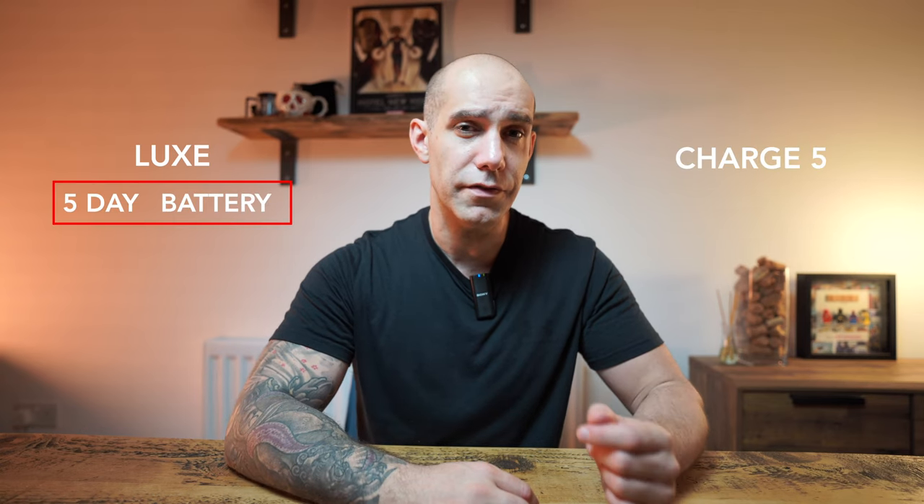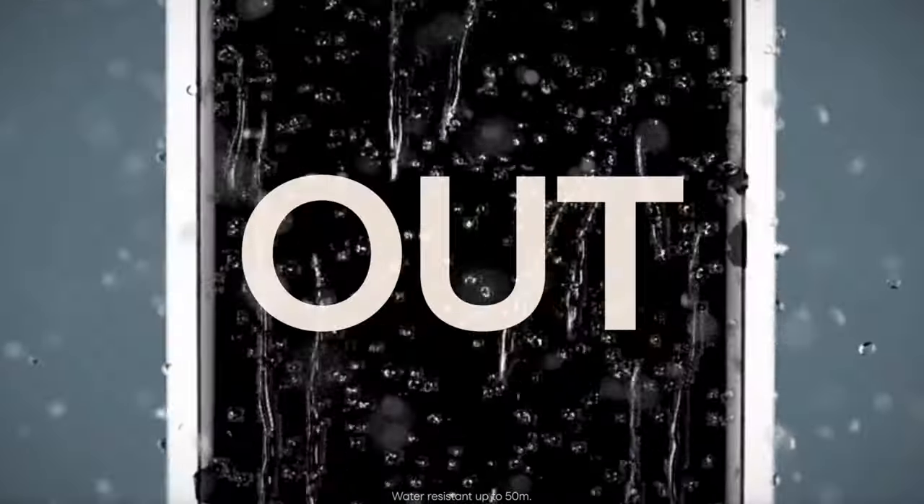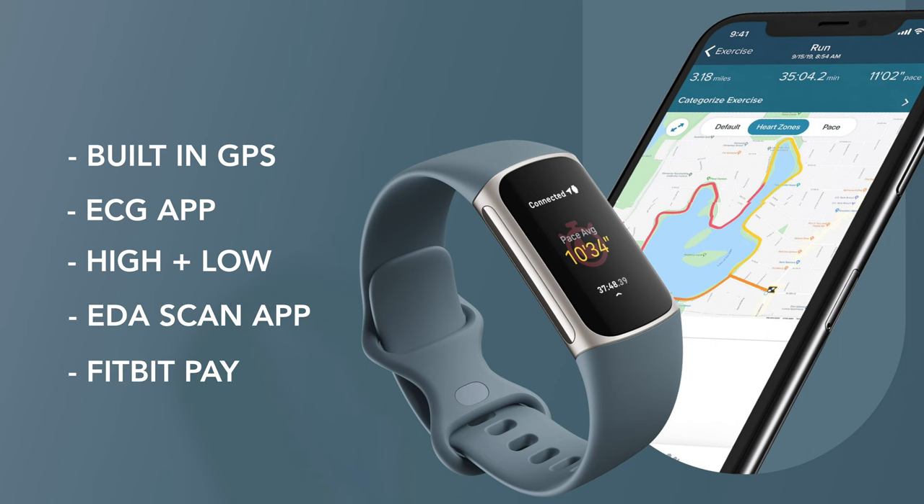Battery life is still good considering you now have a bright colored touchscreen: five days on the Luxe and seven days on the Charge 5. Over the Luxe, the Charge 5 also comes with built-in GPS, an ECG app for heart rhythm assessment, high and low heart rate notifications, an EDA scan app for stress management, and Fitbit Pay.